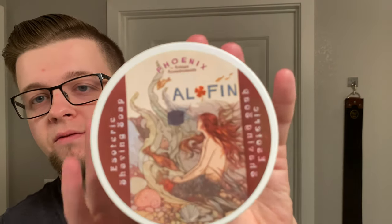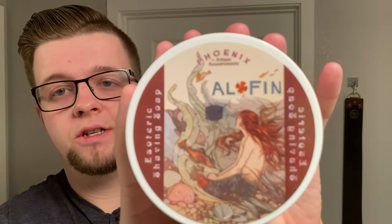My choice of soap today is going to be from Phoenix Artisan Accoutrements, or Phoenix Shaving, and this is Alfin. This is a unique scent, something that I've noticed with Doug. When he doesn't do dupes, his scents are unique to the point where you don't really find anything similar. I've read quite a few of his scent descriptions, kind of like what comes up with the scents, and that guy is very creative.